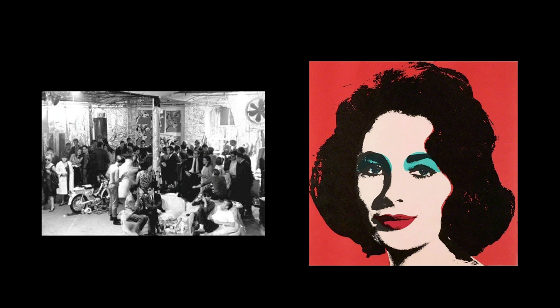I'm showing the Silver Factory on the left, so-called because Warhol and his friends painted the inside of the loft with silver paint and covered the walls with aluminum foil. The factory became a center for Warhol's friends and an ongoing party, and also a place where he gathered friends to help him with his works of art.